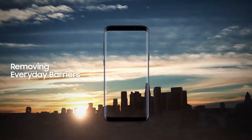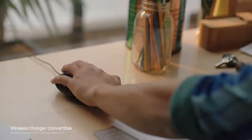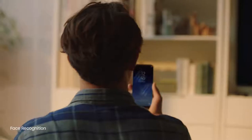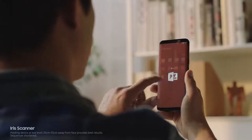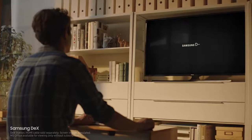We constantly push ourselves to give you technology that makes your life easier. The ability to unlock your phone with one finger, or even with your face. And secure your most important files with your eyes. Samsung DeX provides you a PC-like experience right from your phone.